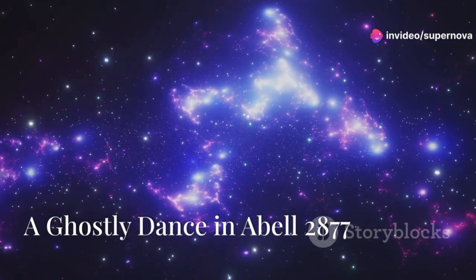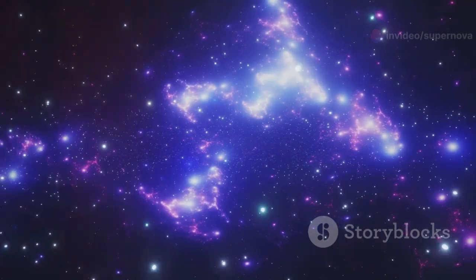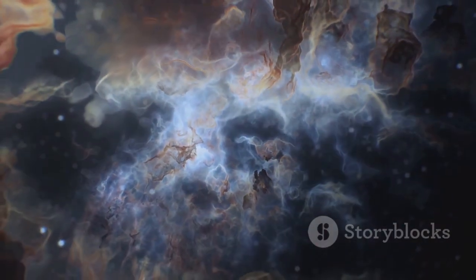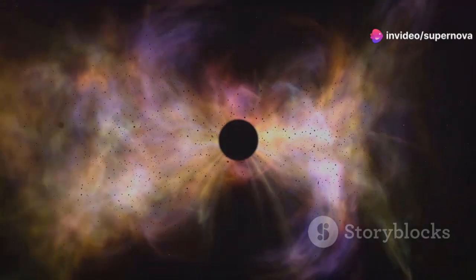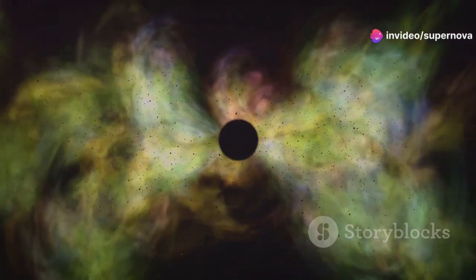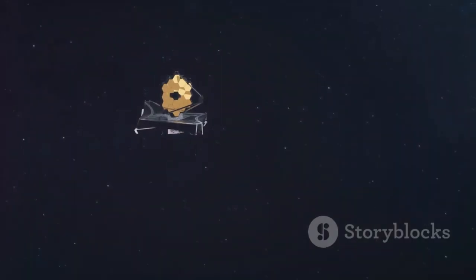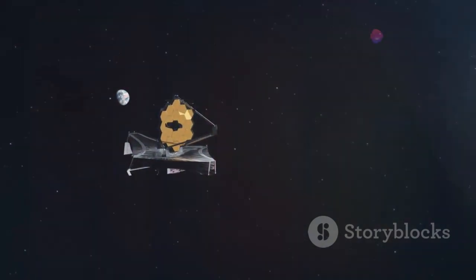JWST has captured a stunning image of a cosmic jellyfish in the galaxy cluster Abell 2877. The jellyfish-shaped structure is a stream of hot gas stripped from a galaxy falling into the cluster. The gas heats to millions of degrees by friction as it moves through the cluster's hot gas halo — a process called RAM pressure stripping. JWST's observations provide insights into galaxy cluster dynamics and evolution.